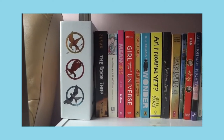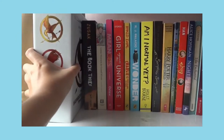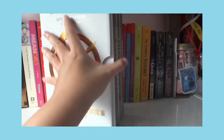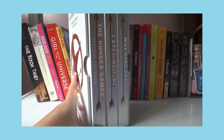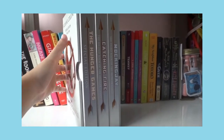So the next part is the second shelf. The first set I'll show you is the Hunger Games — I got the whole box set and it's a special edition. I got it this year as a gift for completing junior high school.